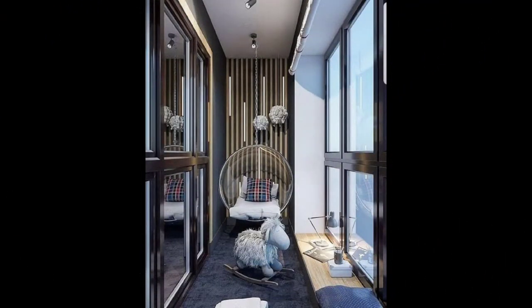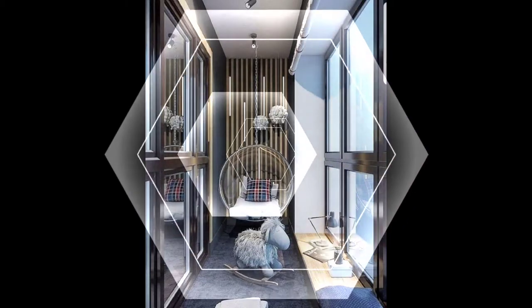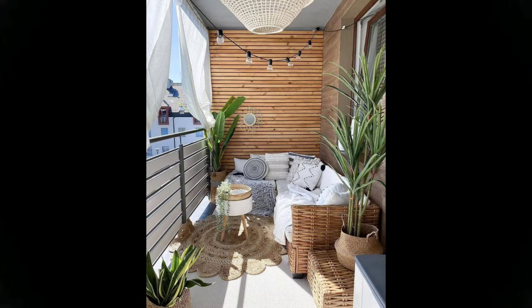For a casual chic look, add a grass mat and some benches made out of reclaimed wood. Wall and railing planters will add to the look while keeping the vibe minimal.